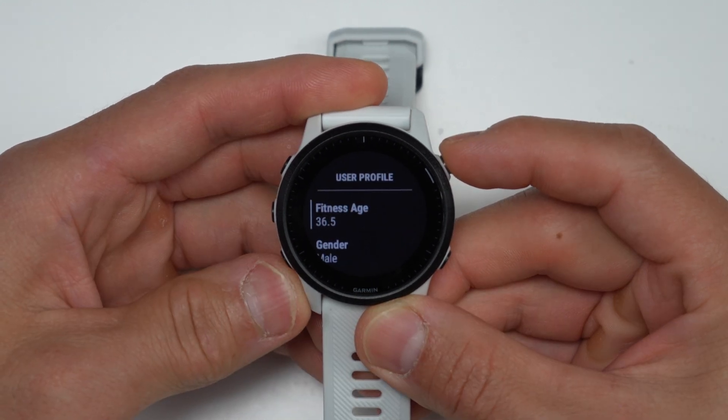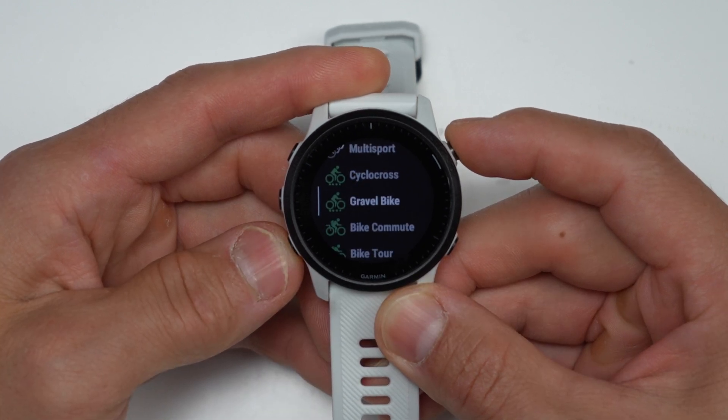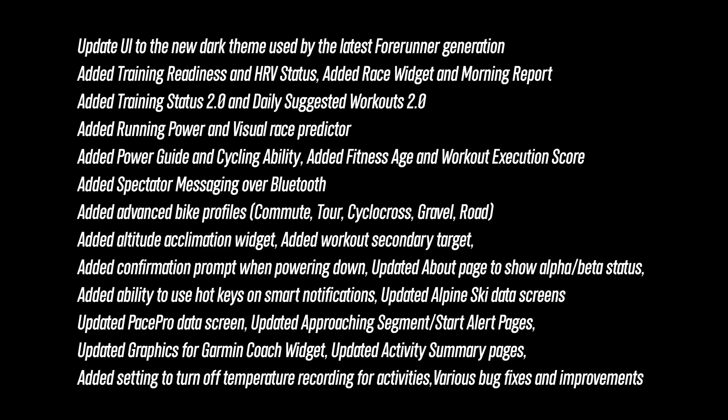There's also a host of other smaller updates with this release, like fitness age. There are new, more specific cycling activity profiles like cyclocross, gravel, and road, in addition to the existing biking and mountain biking profiles. There are a bunch of other additions which are listed on screen if you want to pause.